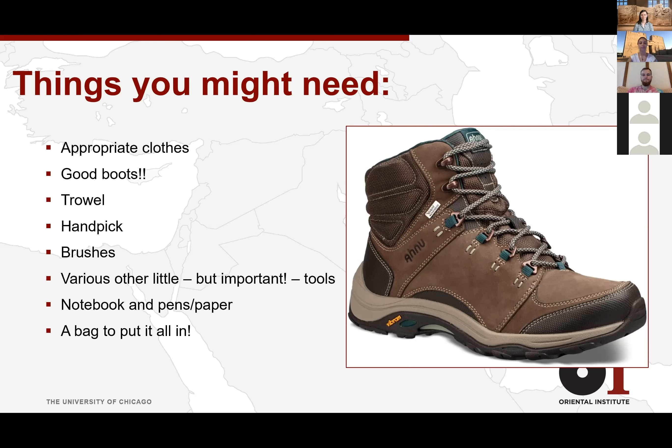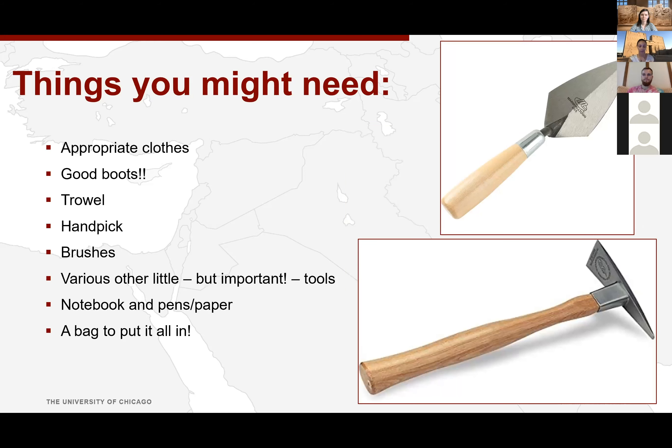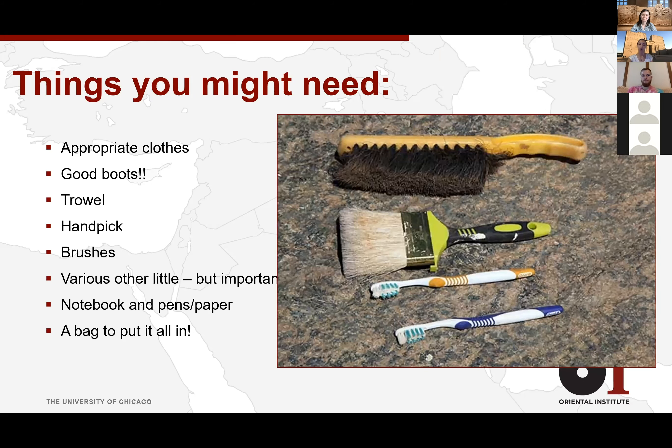A trowel and a hand pick are important tools. Most times they're provided by whoever's running the dig, but it's nice to have your own. I have a little trowel and I carve a notch into it every season so I can remember how many excavations I've been on. We also have brushes of all sizes to clear away dirt from mud brick walls, stones, or to clean off small finds — that's why you have toothbrushes that you definitely don't want to use for teeth again.